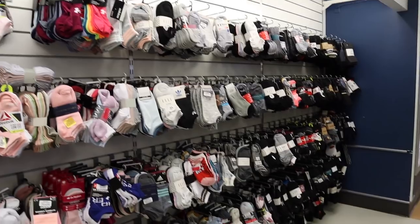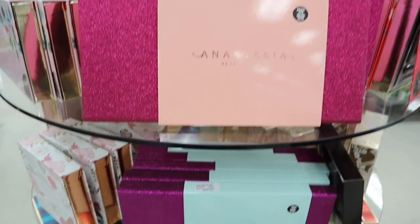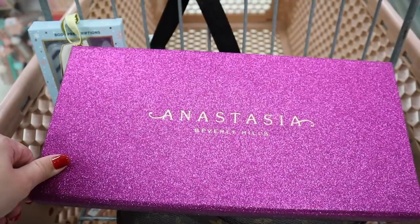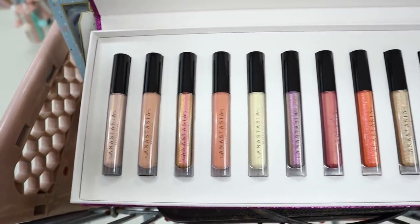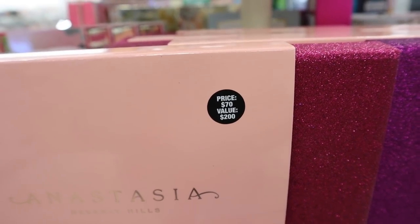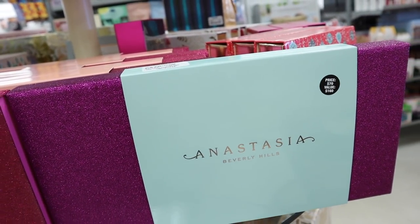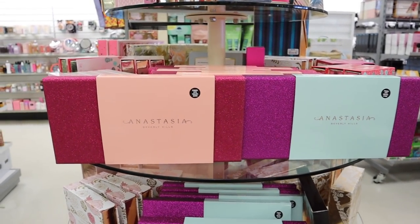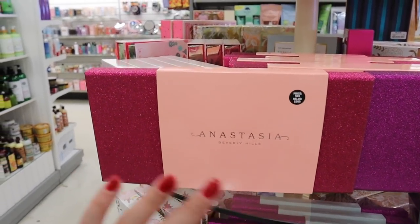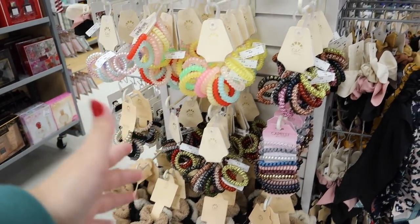Socks are always a great stocking stuffer, and they have lots of options here. For something more like a real gift, they have these Anastasia lip gloss and liquid lipstick sets in really nice magnetic packaging that opens to reveal all the lip glosses. The liquid lipstick set is valued at $200, normally priced at $70, but here it's $40. The lip gloss set is valued at $160 and also goes for $40 here. These are an absolutely perfect gift for someone into makeup.